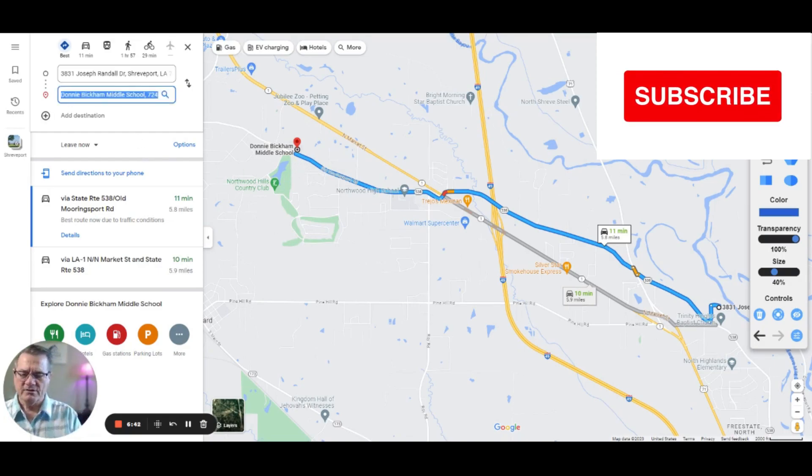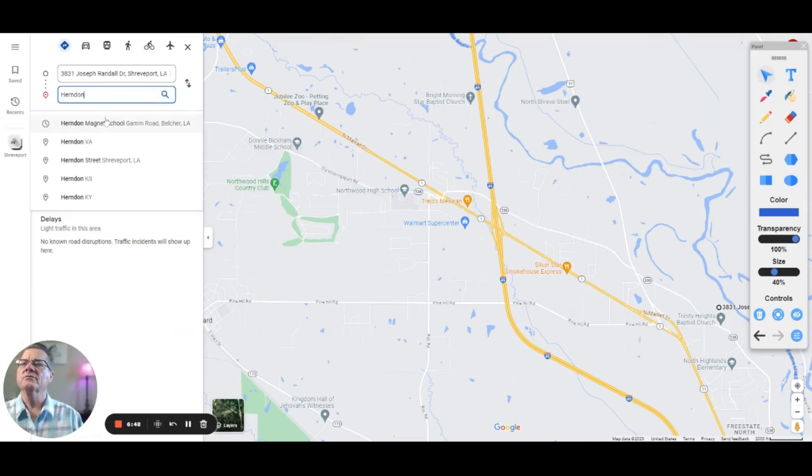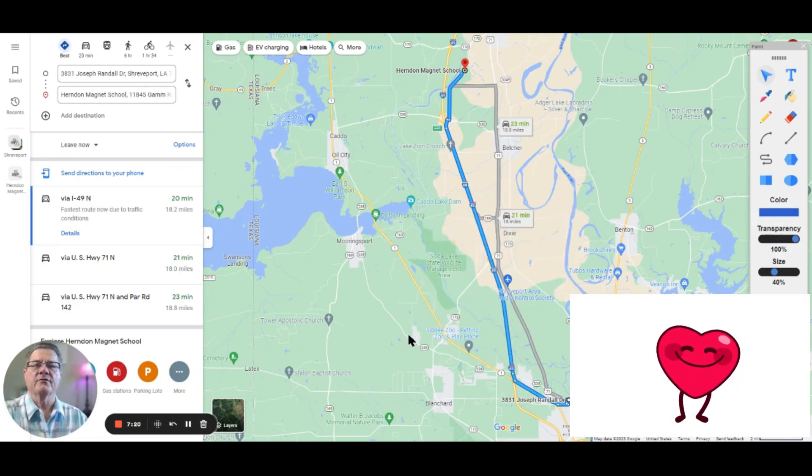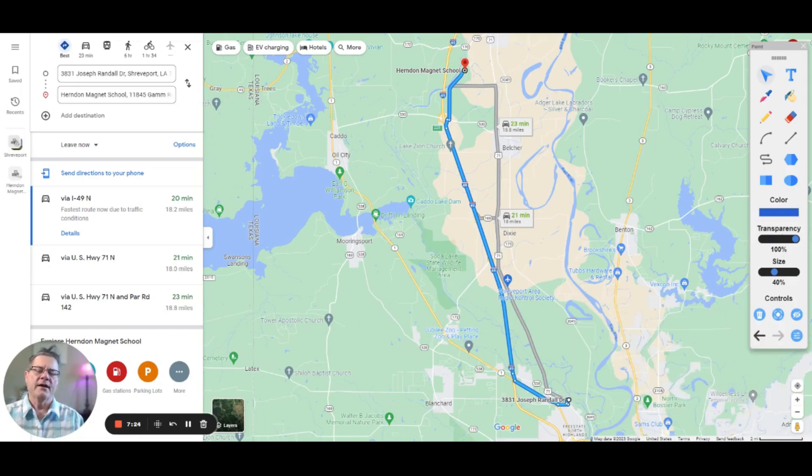The other middle school option is Herndon Magnet School — it's up in the country, but you have 45 and 49 going all the way, so it's about 20 minutes and 18 miles. You're flying out there — it's not crowded at all, so you'll make good time, especially early in the morning for drop-off or to get them to their bus. A bus would naturally be provided. Herndon goes 1st through 8th grade, so whether younger children can attend would be a good question to ask.